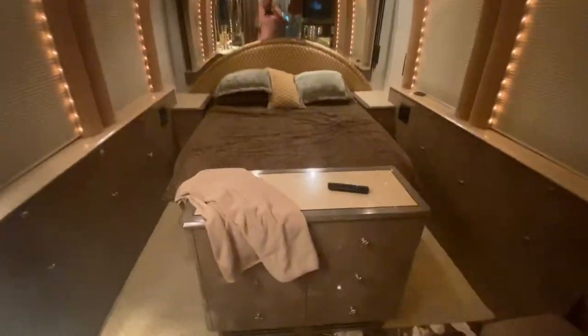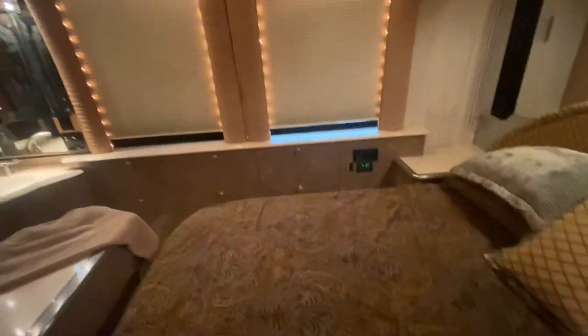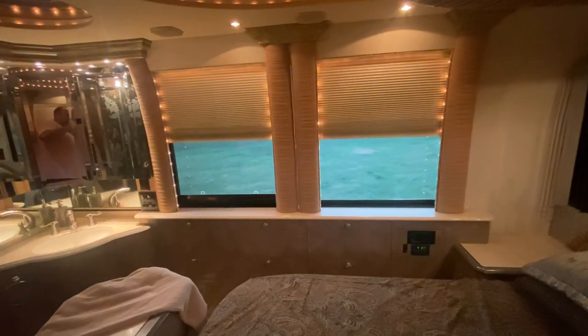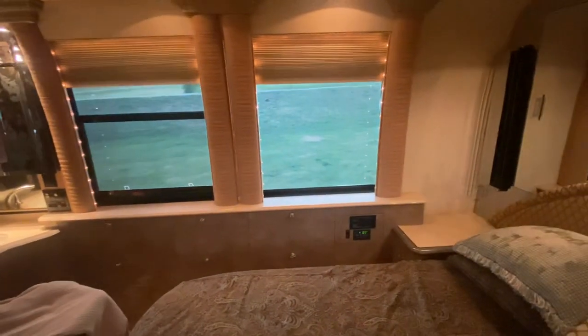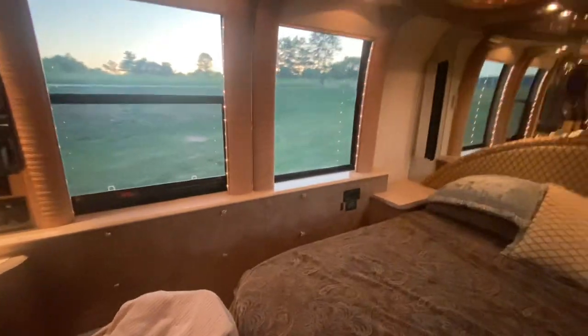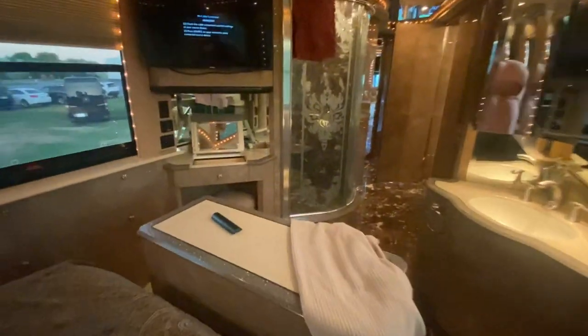Beautiful bedroom here — this is what it's all about right here. Let's pop these windows open so you can see. Look at the view outside the windows — you could be laying in bed just having a glorious view outside. This coach is awesome, probably one of my favorite non-slide floor plans ever, and this one just takes the cake. It really is spectacular.